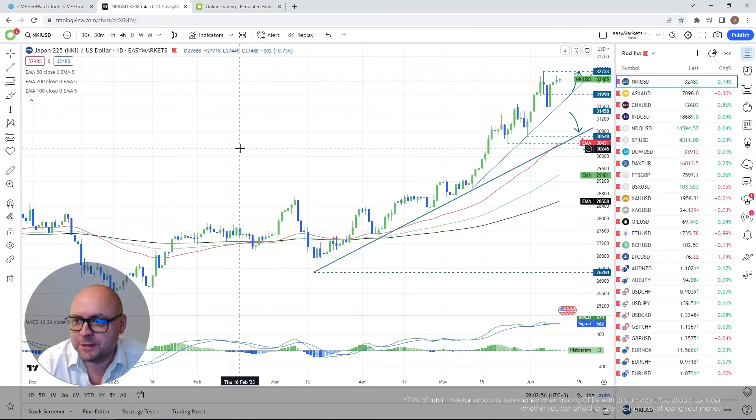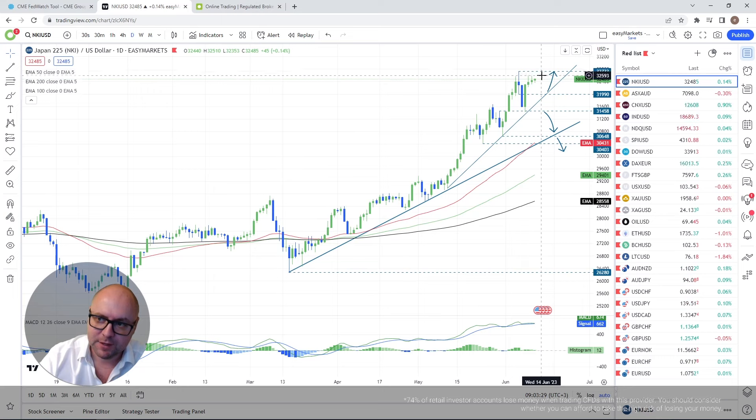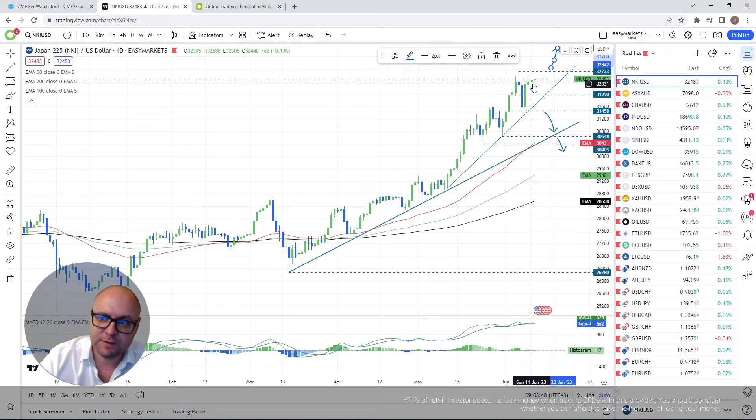Starting with the Nikkei 225 — picking up on instruments from last week and Friday to see how everything is shaping up. The 32,733 territory is the barrier I'm still watching. I also talked about the 31,990 zone — if we popped above it, my next target was the current highest point of June or the area near that level.